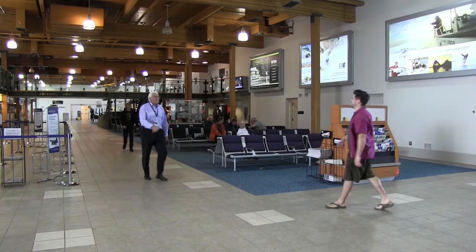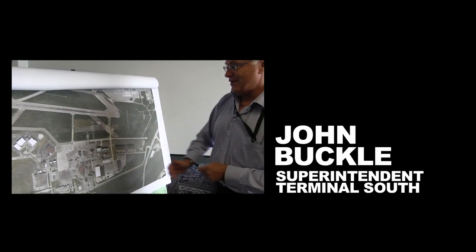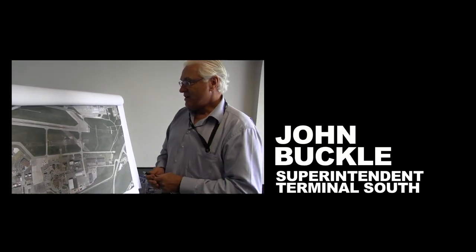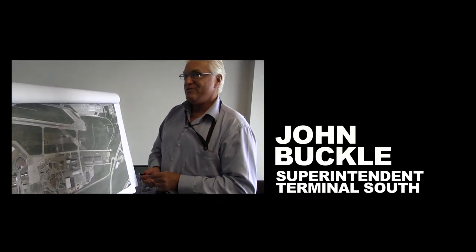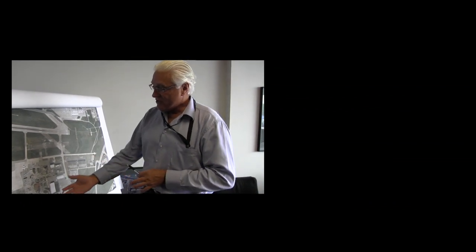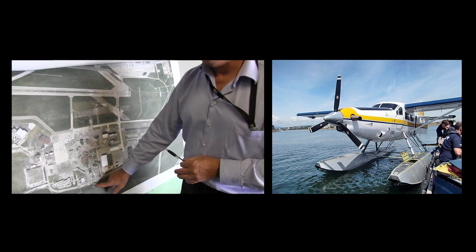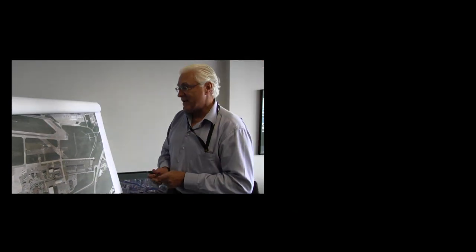No sooner did I arrive when I was greeted by the pearly smile of Mr. John Buckle. Our little baby here is the South Terminal, with approximately 350,000 passengers going through here in and out. And then the other scheduled services — the float plane operation — about 100,000 passengers a year. So it's substantial.